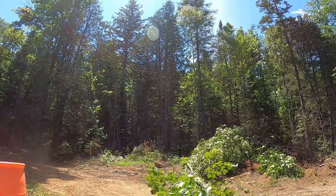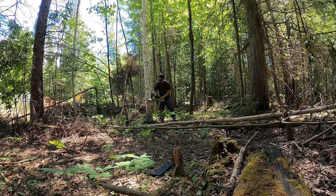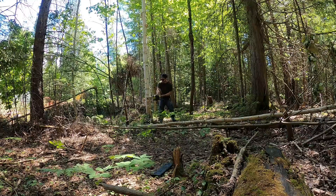So the first mistake people make — as you can see in this video — no protective gear. I'm wearing sunglasses, not safety glasses, no gloves, no chaps, no helmet, no earmuffs, nothing. Very dangerous when you're cutting a tree down. Now this is a smaller tree, but I highly recommend wearing the proper protective gear.